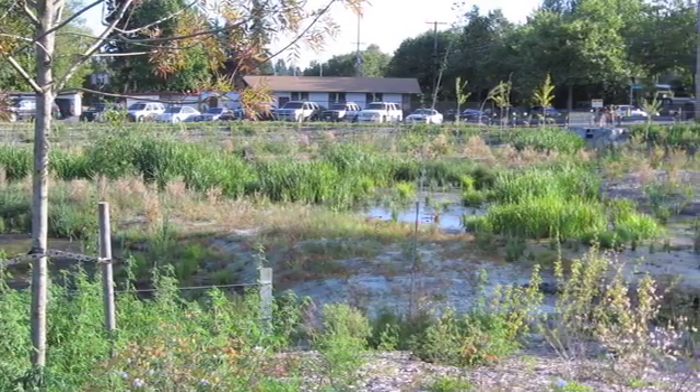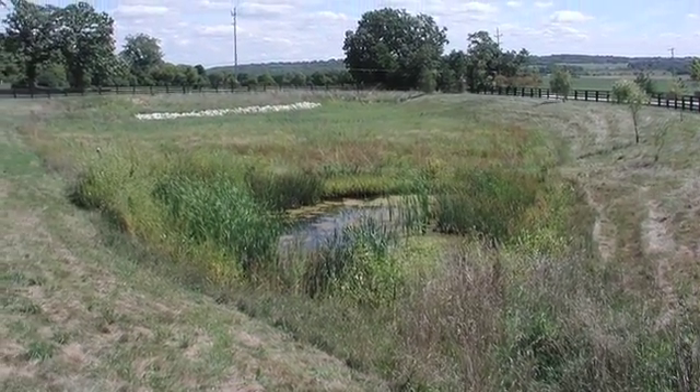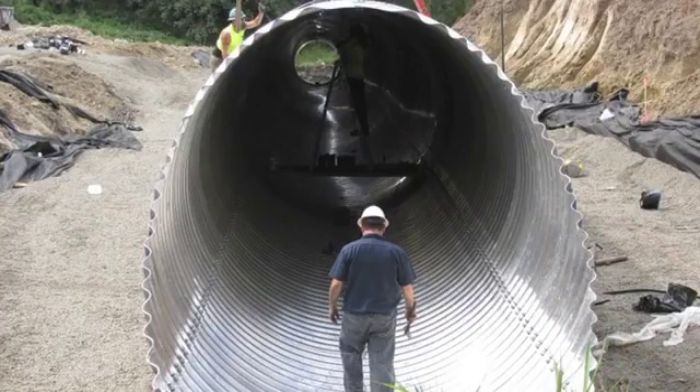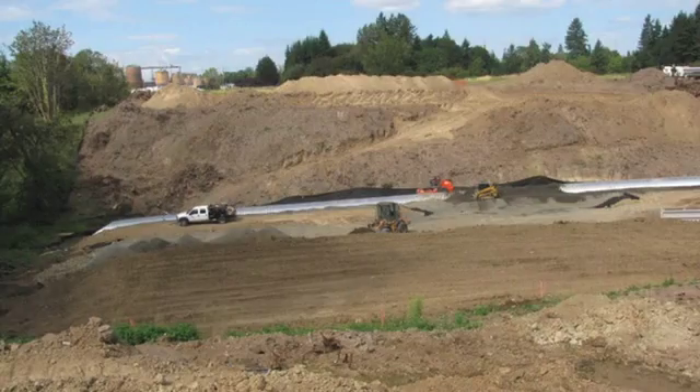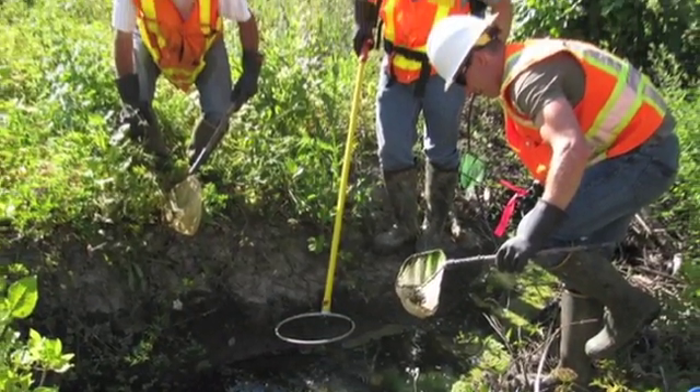Runoff from the roadway will be directed to the ponds for filtration that will prevent harmful pollution from getting into our streams and creeks. A small tributary of Hess Creek has been placed into a new 300-foot long culvert. Great care has been taken to protect fish during the reconfiguration of their habitat.